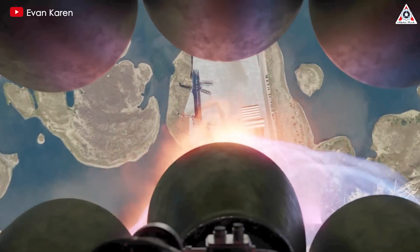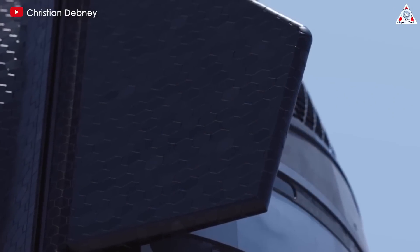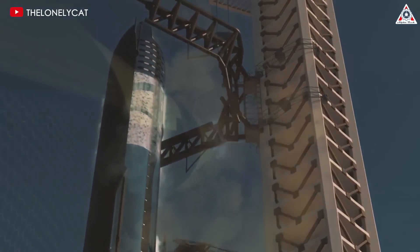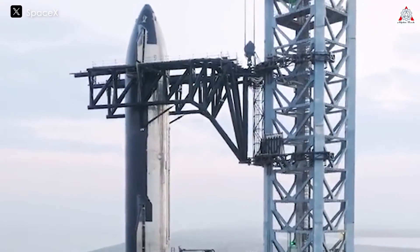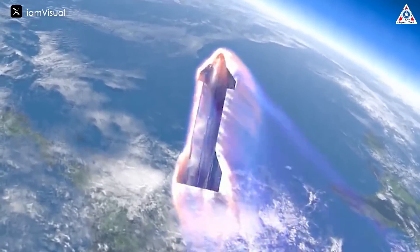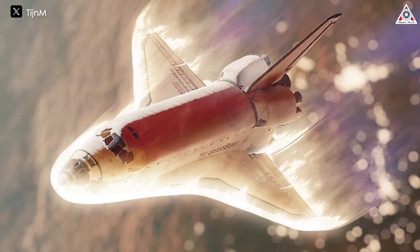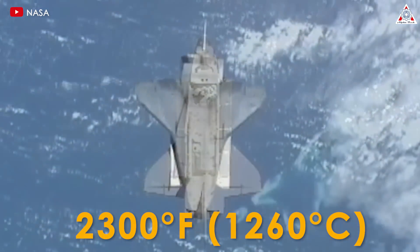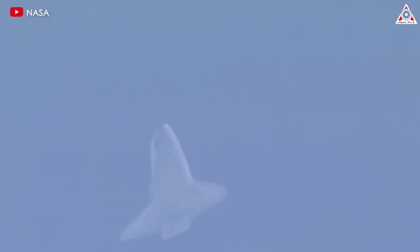Starship is engineered for rapid reusability, allowing it to land, undergo a quick inspection, be remounted on the launch vehicle, and return to space promptly. This necessitates a highly reliable insulating shield, as it wouldn't be feasible to replace the entire TPS after each mission. Both Starship and the space shuttle feature black heat shield tiles, despite the intuitive idea that white or reflective coatings would be better at reflecting heat. This is because the main heat threat during reentry comes not from sunlight, but from the plasma shockwave created when the spacecraft slams into the atmosphere at hypersonic speeds. During reentry, temperatures below the spacecraft can soar to 2,300 degrees Fahrenheit (1,260 degrees Celsius). The black appearance of the shuttle tiles actually comes from a coating of borosilicate glass, known for its low thermal expansion coefficient.